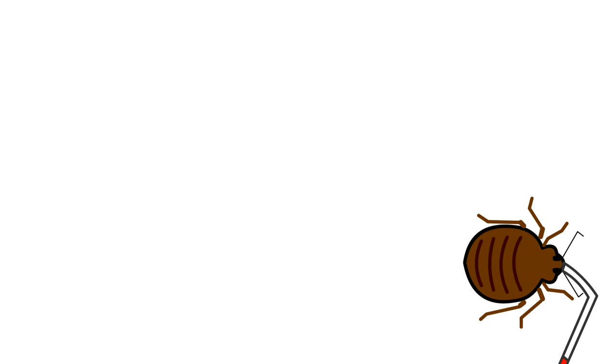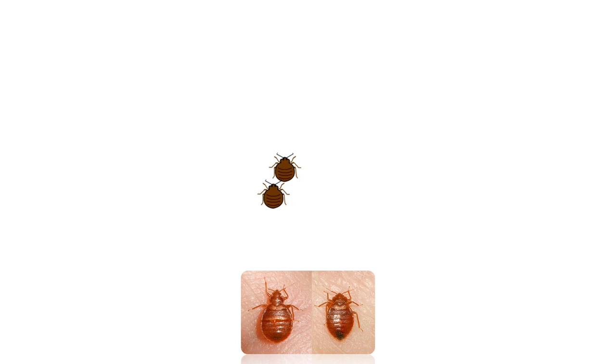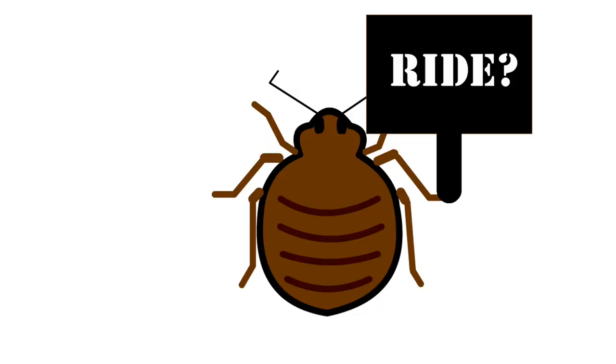Unfortunately, bedbugs can easily move from one room to another looking for their next meal. My goal today isn't to scare you, but I want you to be vigilant in your duties as a junior bedbug detective. I want you to be on the lookout for signs of bedbugs. If bedbugs have access to food, their numbers can quickly rise — a female bedbug can lay hundreds of eggs in her life, and as you can imagine, this problem can get out of hand quickly.